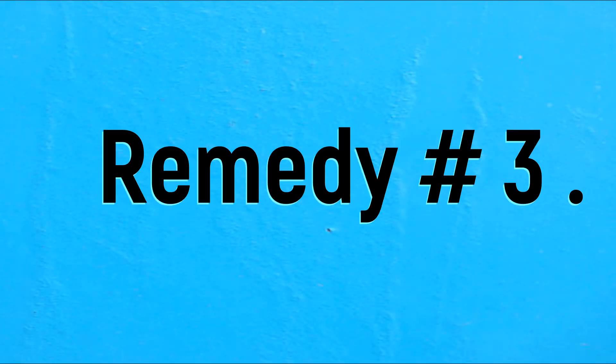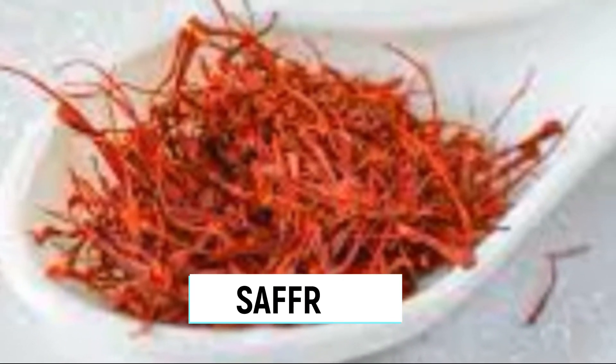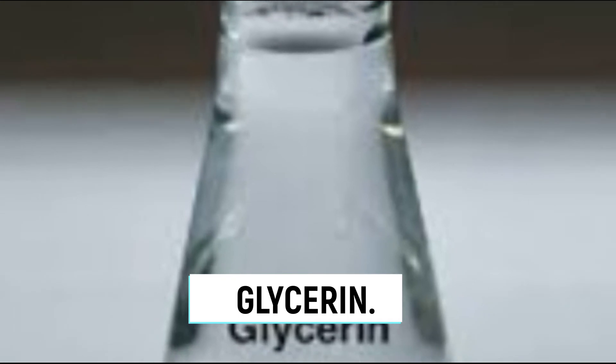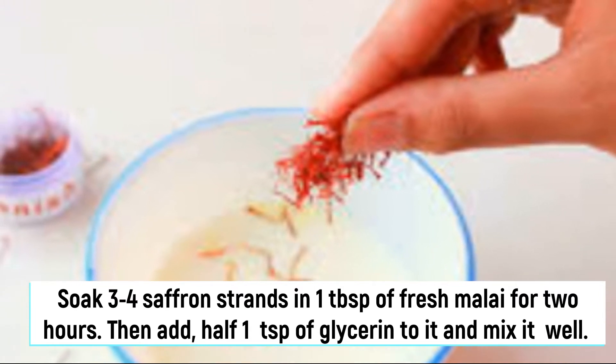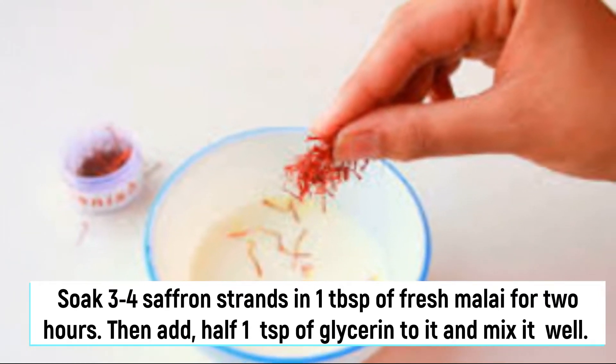Remedy number three. To make this remedy you will need: malai, saffron, and glycerin. Soak three to four saffron strands in one tablespoon of fresh malai for two hours. Then add half a teaspoon of glycerin to it and mix it well.